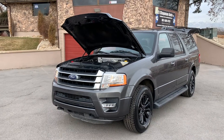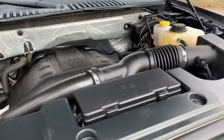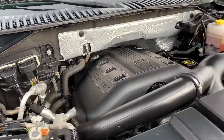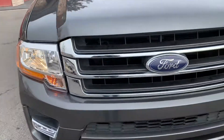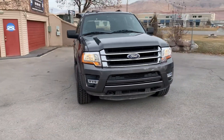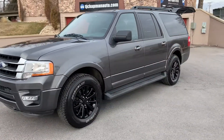Hello everyone, today we have a 2017 Ford Expedition. This one has a three and a half liter EcoBoost. This has the tow hooks up front and painted alloy wheels.